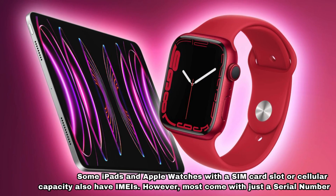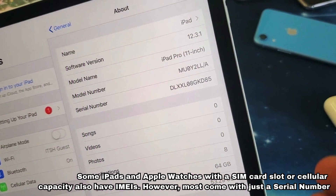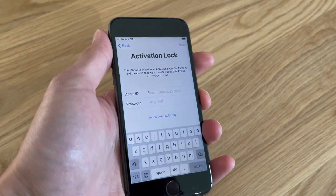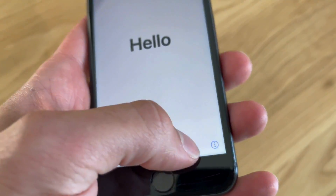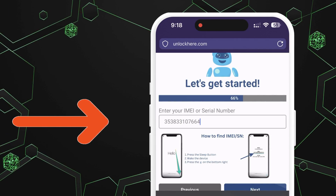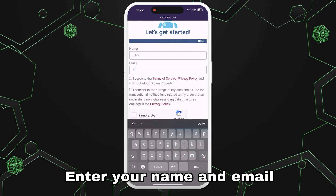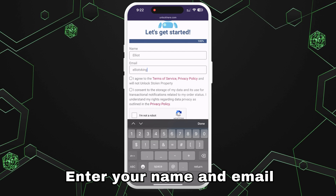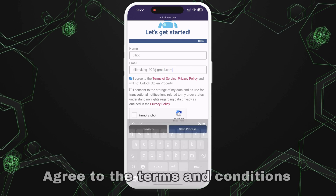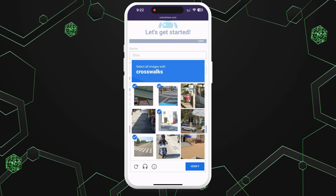Some iPads and Apple Watches with a SIM card slot or cellular capacity also have IMEIs. However, most come with just a serial number, so enter that instead. To find this information on your locked device, press the Sleep button, then press it again and tap the I on the bottom right to display your device info. Don't forget to input the device information in the next step. Enter your basic info to attach the order to your account. Ensure this is real info so that you can receive your order confirmation. You'll get a confirmation code sent to your email that you need to confirm. After that, check that you agree to the terms and confirm that you don't plan on unlocking a stolen device. Tap Start Process and solve the quick captcha to verify you're not a robot.